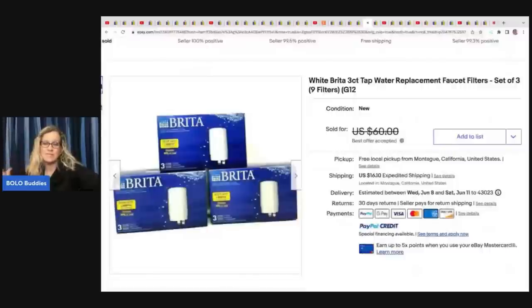This next item involves water filters. In my Vero videos, water filters keep coming up as items to be careful about — some are flagged or counterfeit. He got these at an estate sale for $3 and sold them on a best offer of $40 plus shipping. He did not have an issue, but do your research before listing water filters. I have about five Vero videos up — search 'Bolo Buddies Vero' on YouTube.